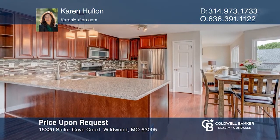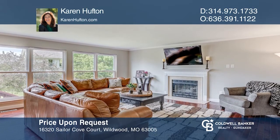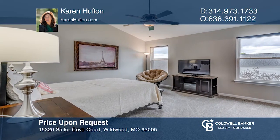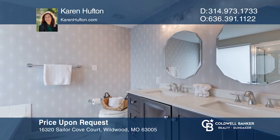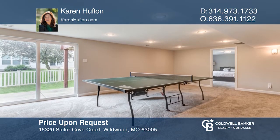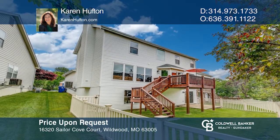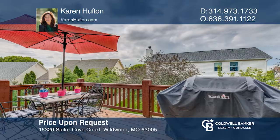This beautifully updated two-story with an open floor plan provides plenty of flexibility. The kitchen features stainless appliances, granite counters, a breakfast bar, and tile backsplash. The family room features a gas fireplace. The spacious master suite has a fantastic luxury bathroom. Three additional bedrooms and a bath also serve the upper level. The walk-out lower level has a rec room, bedroom, and full bath. The fenced yard features a deck and patio. Take the first step to buying your new home by calling Karen Houghton.